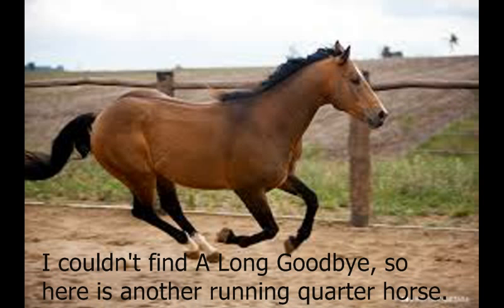Fact 10: The fastest quarter horse was named Along Goodbye, who ran 440 yards, or a quarter mile, in 20.686 seconds.